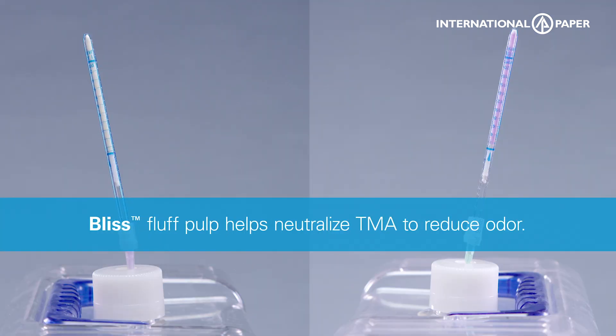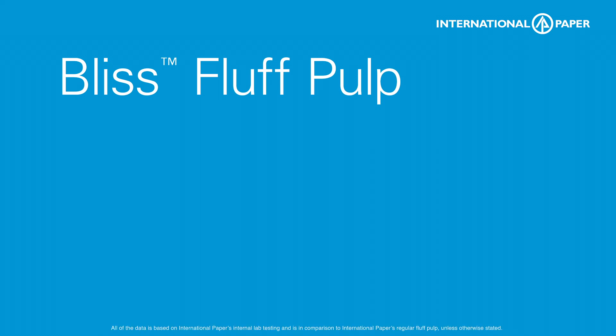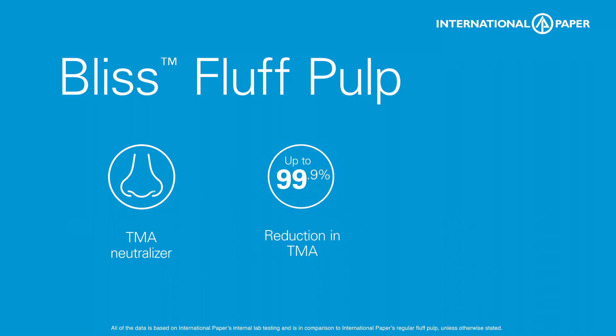Bliss Fluff Pulp helps neutralize TMA to reduce odor, providing additional security and discretion. Bliss Fluff Pulp is specially designed to help neutralize trimetholamine and has been scientifically proven to reduce TMA by up to 99.9%.